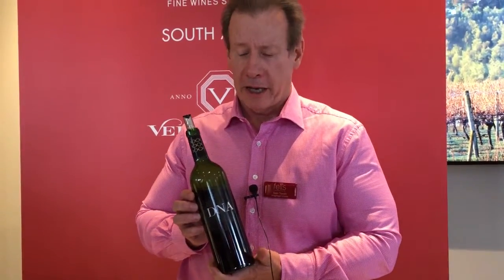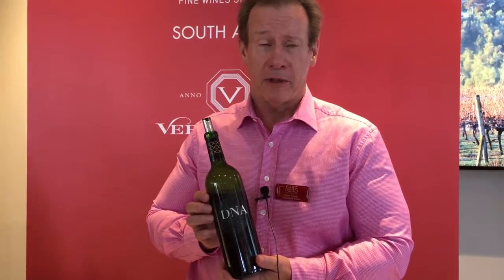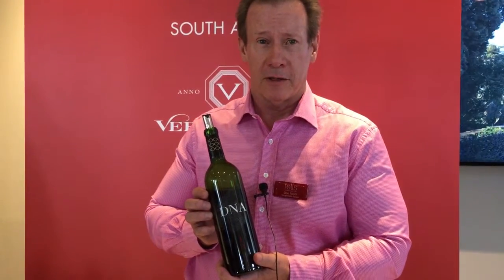Hi, I'm Don Tooth, I'm CEO of Vergelechen Wines, and I'm holding here a fairly unique bottle of wine. Vergelechen was established over 300 years ago, and we've got 145 hectares of wine.